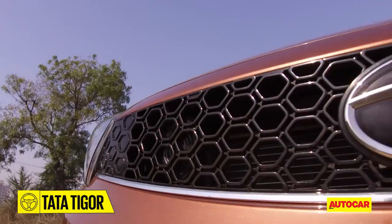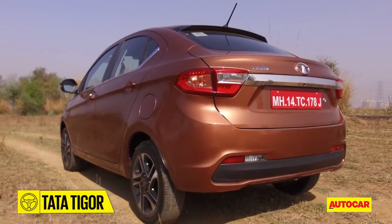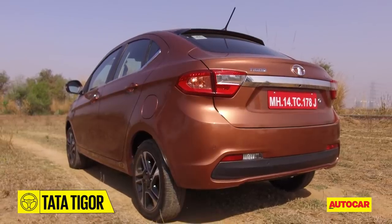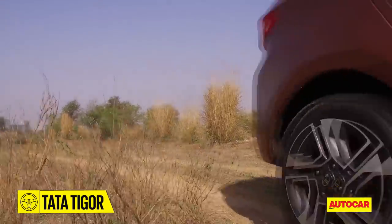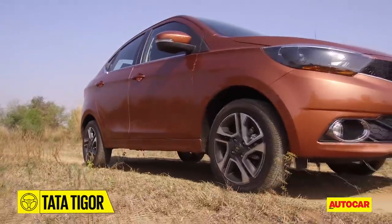The nose is identical except for the smoked projector headlamps and the mildly different grille design. There are split tail lamps that also share a hexagonal pattern from the grille. While the diesel variant gets the same 14-inch wheels, the petrol that you're seeing now gets 15-inch rims.